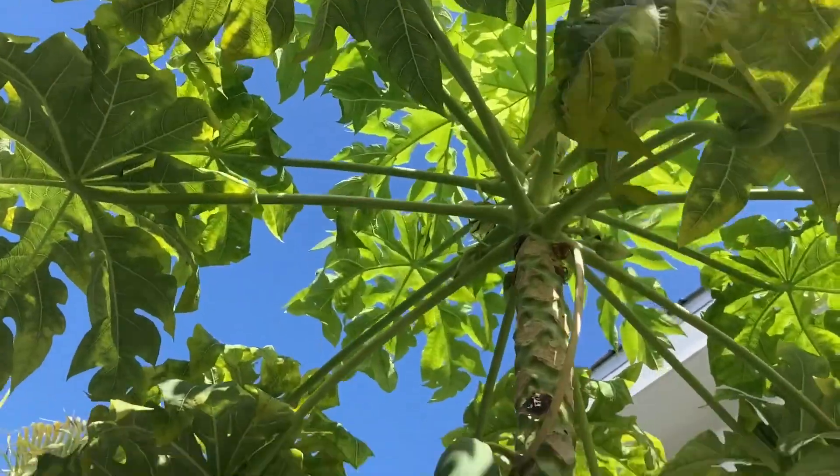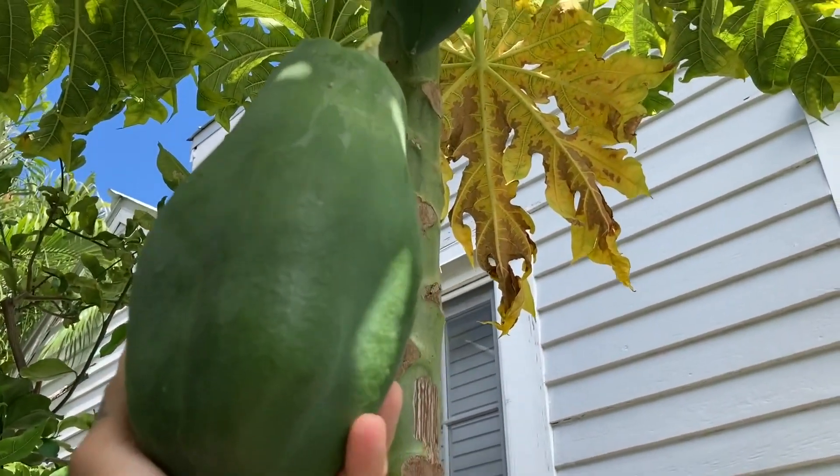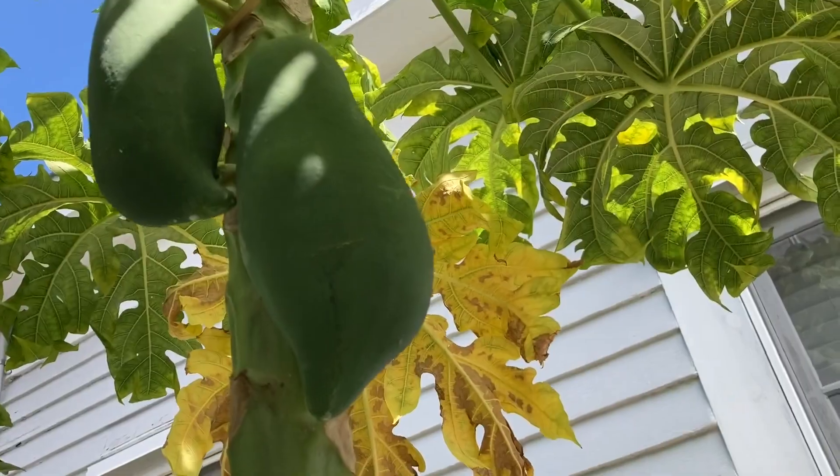I was over at his house walking around, saying our goodbyes, and I look out the window and something catches my eye — a papaya tree that he's been growing for the last five years. Pretty big, pretty healthy, and it had three papayas on it. He said they're not ready yet, but green papaya is used in a lot of Vietnamese cooking.